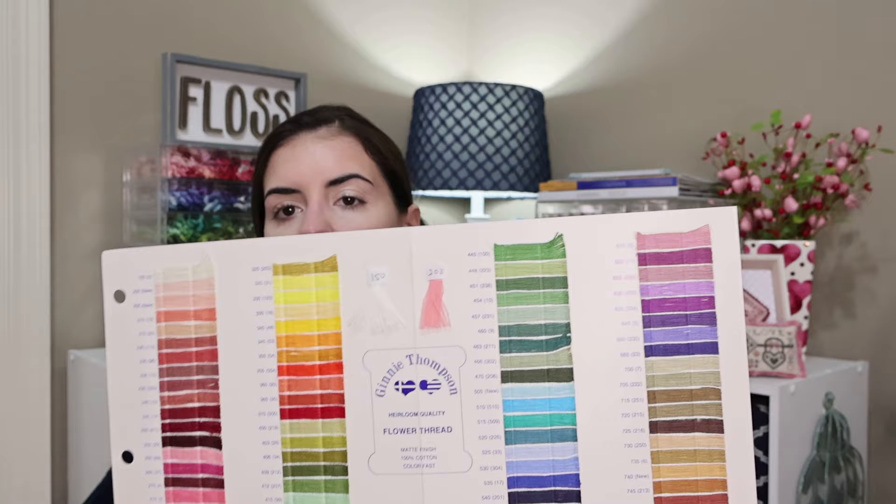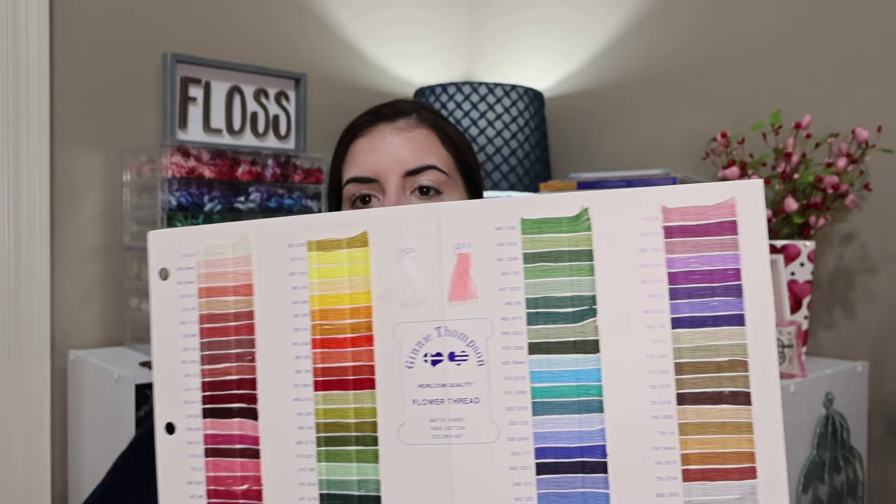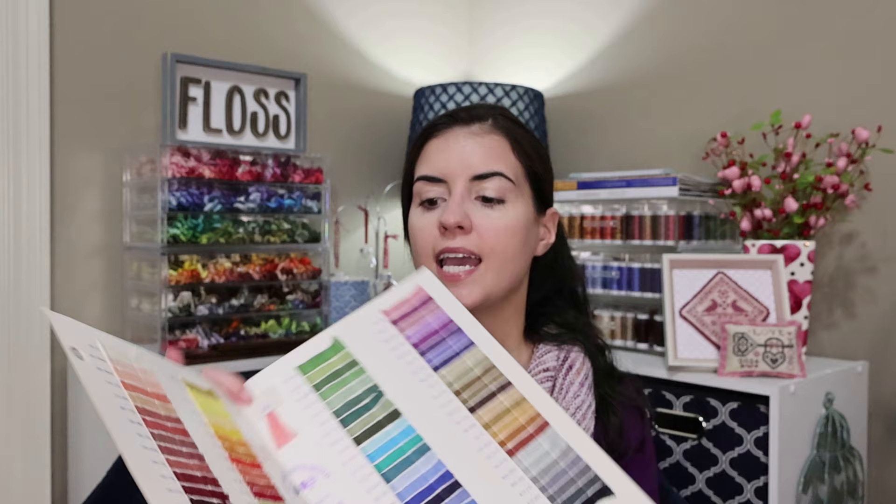I decided to order the Flower Threads color card. A lot of people have been raving about Flower Threads, and one of the antique samplers I have — when I first saw it, my mind went straight to Flower Threads. I think it would be a perfect project for that. Having the color card lets me closely match colors and compare them to my DMC to see what I need to order. I also have a few charts in my stash that I want to convert to Flower Threads. This is available on their website, which I'll link below.